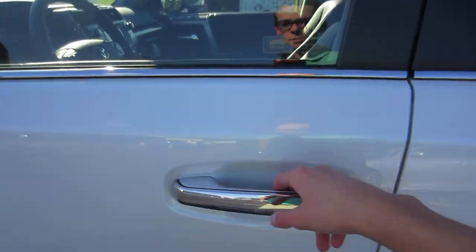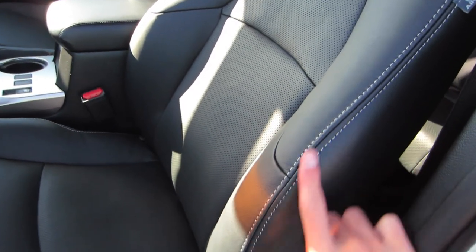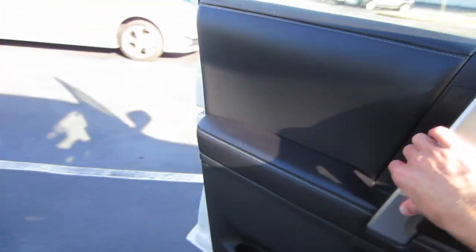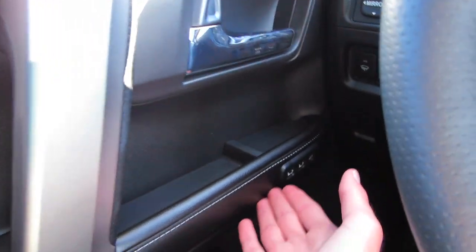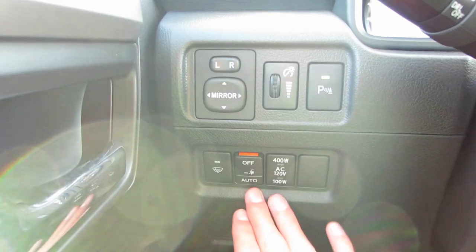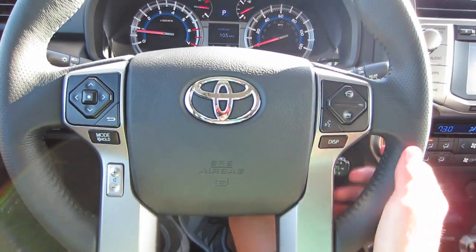Let's check out the interior. Coming inside, you can see those power running boards deploy again, with black leather and white stitching. Of course, all power adjustments with power lumbar. Coming to your door panel, you do have a nice stitched portion all the way up here with padding, and down below you also have more stitching with padding. All automatic windows, power locks, power mirrors, and up on the dash two-person memory seating.